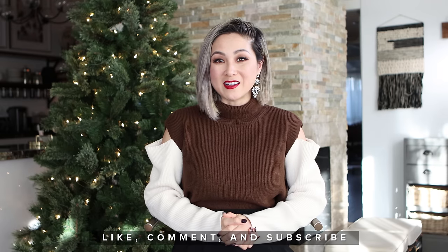If you like this type of holiday content, please give this video a thumbs up. Make sure you subscribe to my channel if you haven't already. Hit that little notification bell to get notified of new videos that we drop every Tuesday. Be sure to join us next week for more holiday content. Thank you so much for watching!